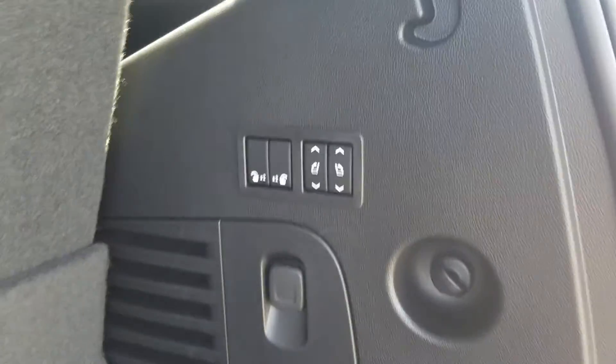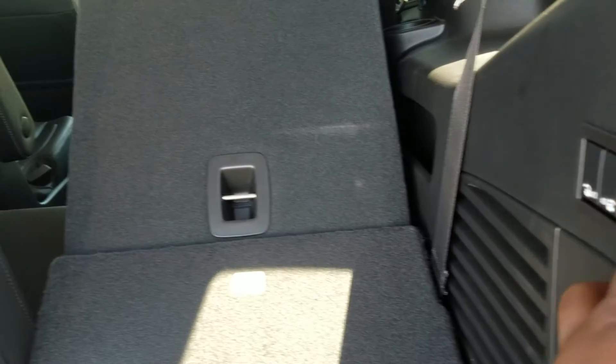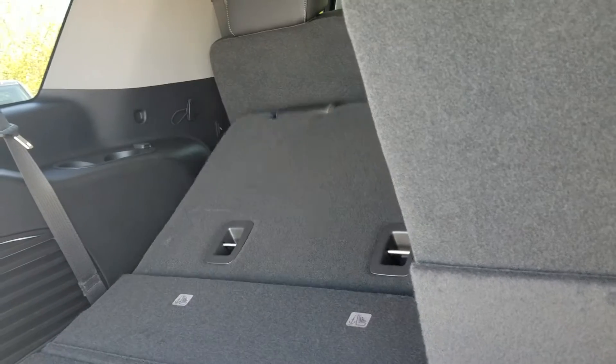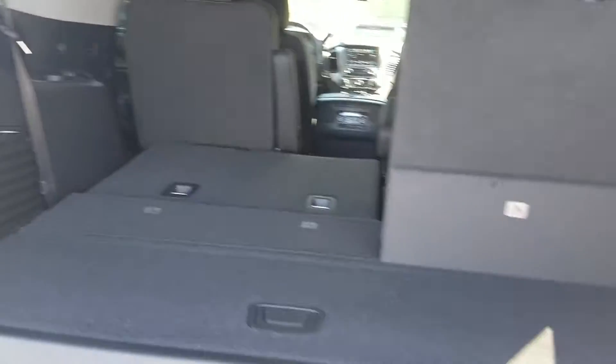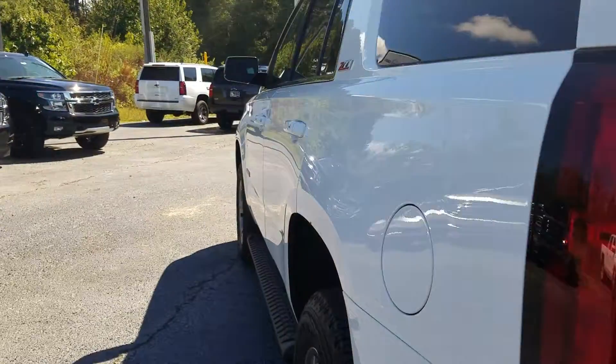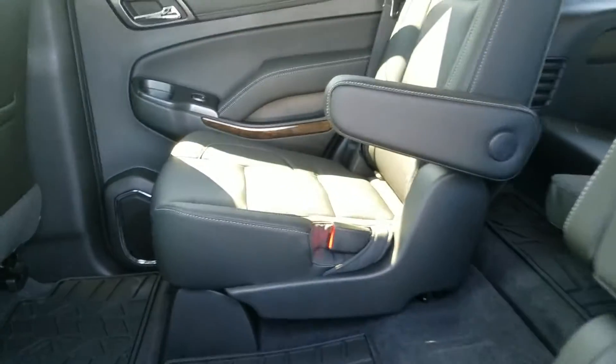Powered liftgate with your powered folding seats. Of course, those seats do fold flat. Beautiful jet black leather interior.